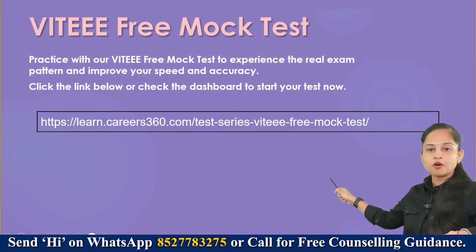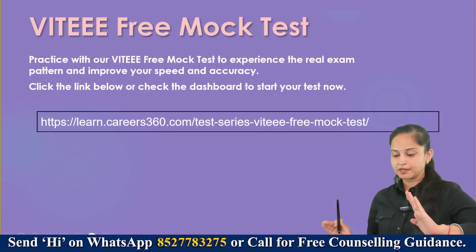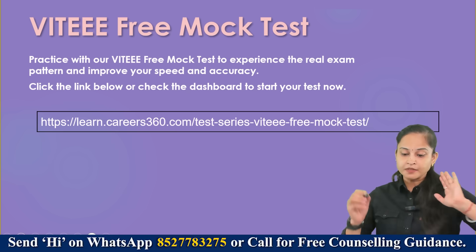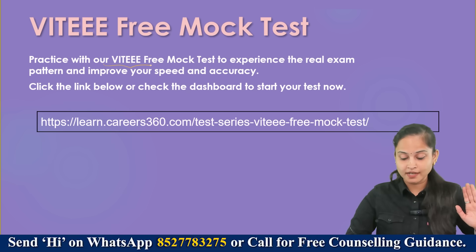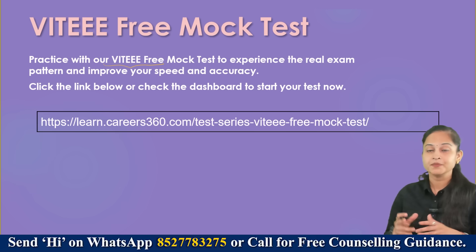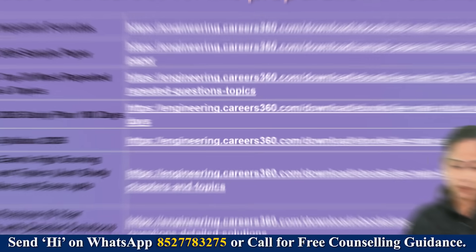We have also prepared a VIT EEE free mock test for you — the link is in the description box. You should practice with our free mock test to experience the real exam pattern and improve your speed and accuracy.